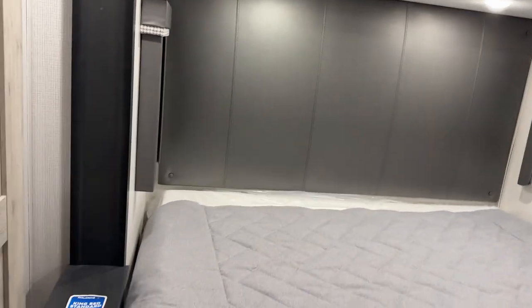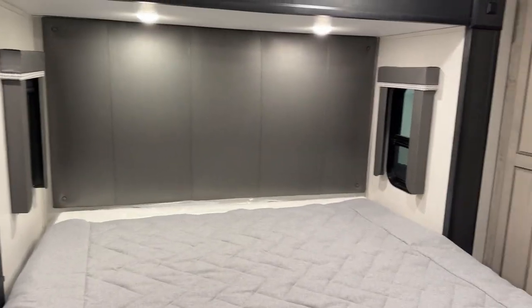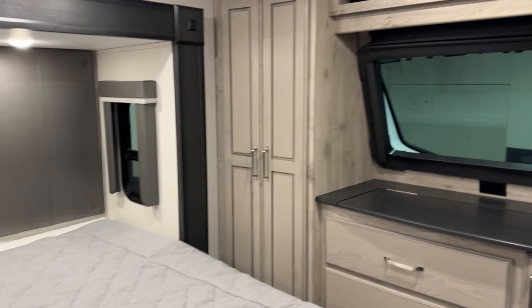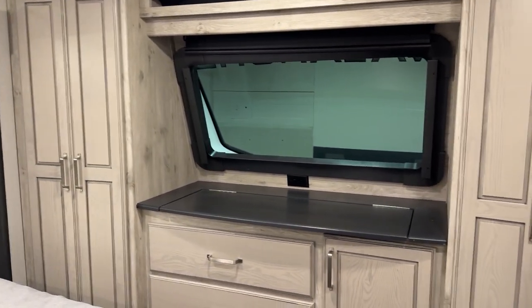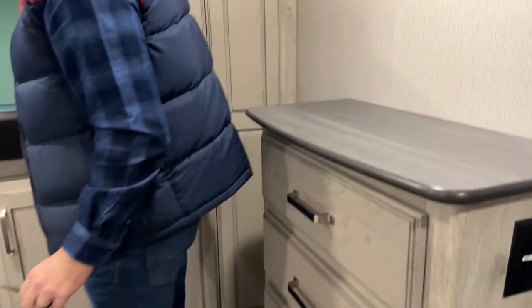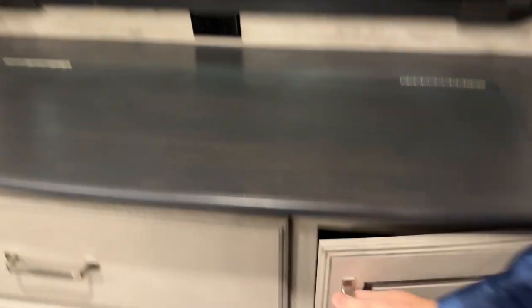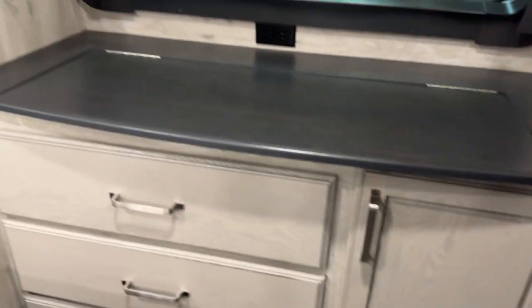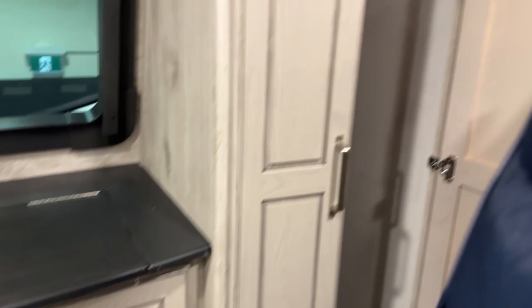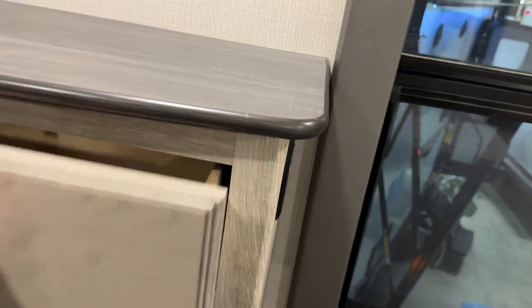East-west bed slide. The only downside I'm not loving about this fifth wheel is the vents in the floor. I like how they did the front cap — really nice. There's some extra storage there with a design I haven't seen before. Lots of storage throughout, including lovely hanging storage.